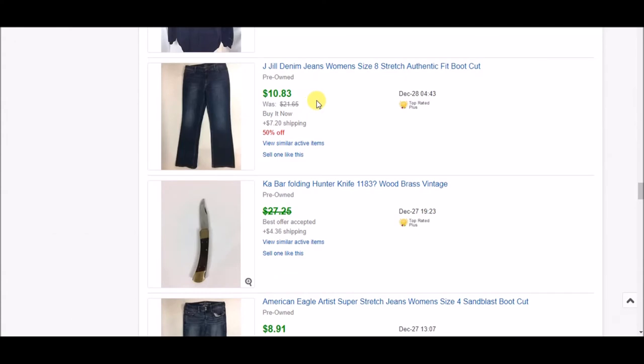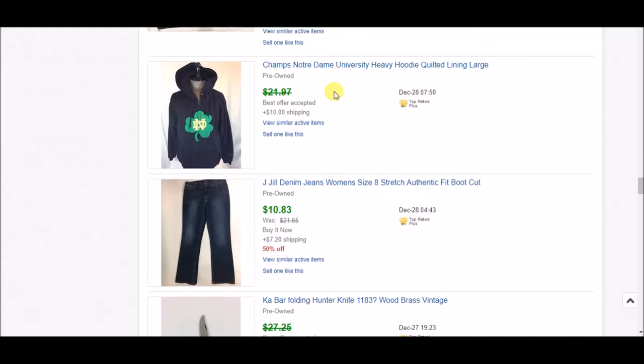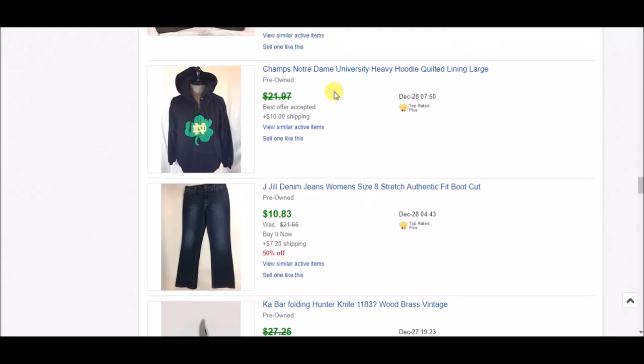This Champs Notre Dame University heavy quilted hoodie — I've had this forever. It was at the very end of my rack of clothes, which means I'd had it a very long time. I was surprised it didn't sell quickly because Notre Dame fans love their stuff. I finally accepted an offer of $20 plus $10 shipping, though I had it at flat-rate and the shipping actually ended up being around $12-$13. But it's gone, and it's a big thing off my rack.